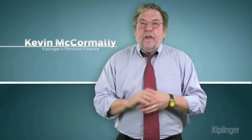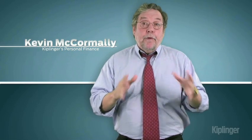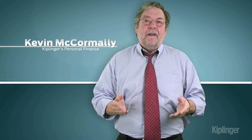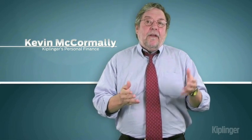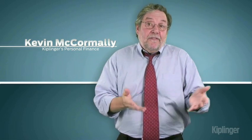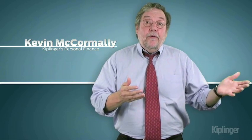I'm Kevin McCormley of Kiplinger's with a look at one of the most fundamental concepts of personal finance. It's called the time value of money and it's really pretty simple. It simply means that a dollar received today is worth more than a dollar received in the future — or vice versa, a dollar received down the road is worth less than one you can put your hands on today.